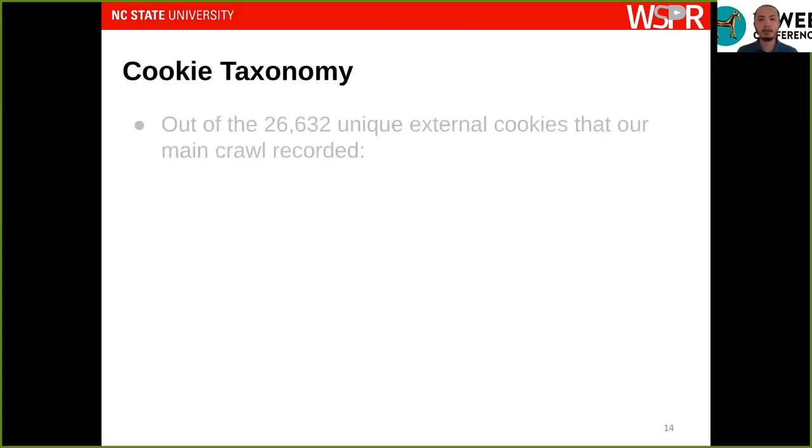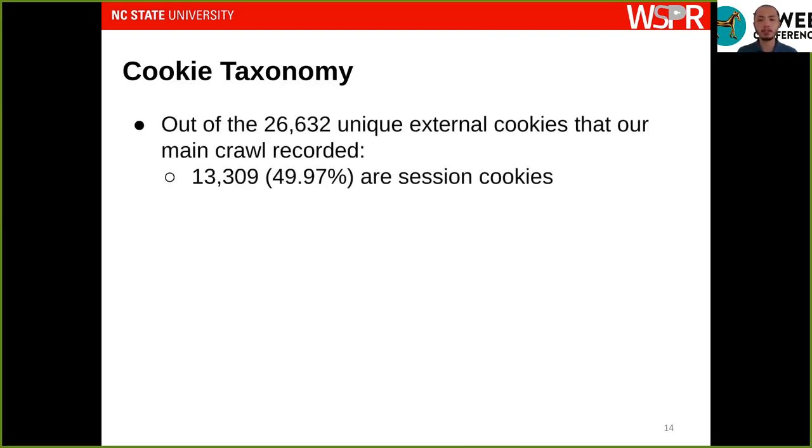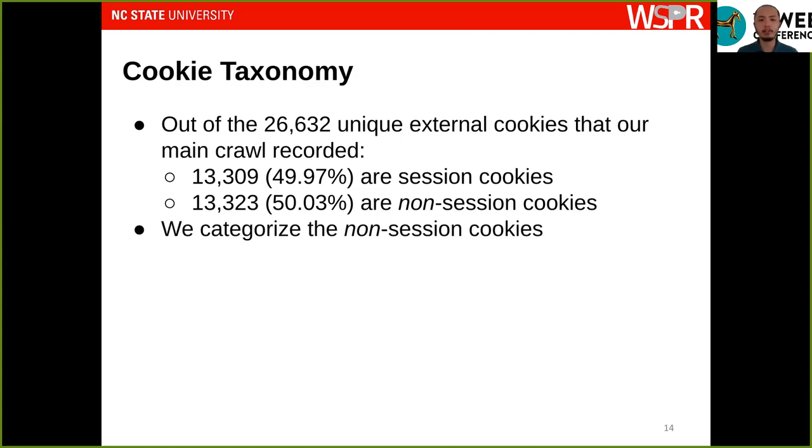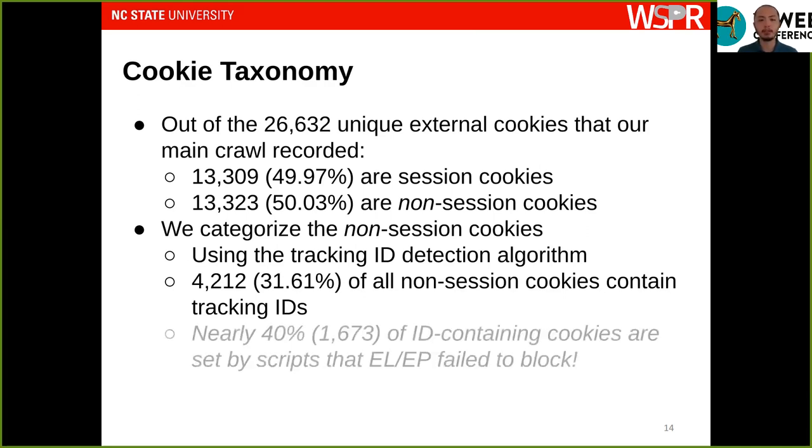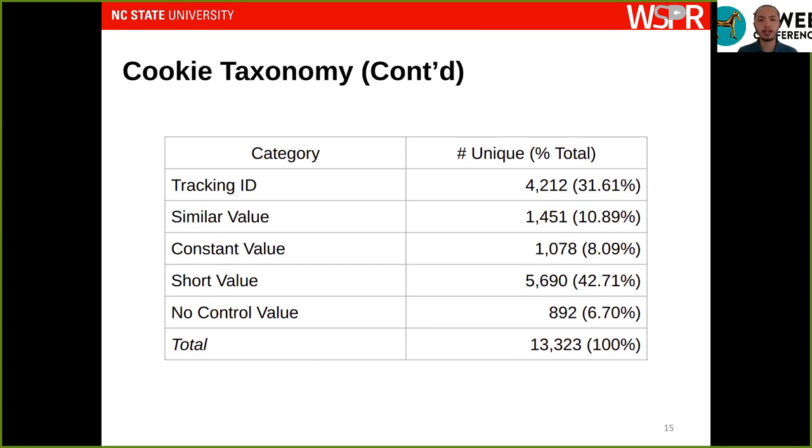For our taxonomy, we first examined how many cookies are session cookies versus non-session cookies. Session cookies are deleted by the browser when the user closes the browsing session, so we do not consider them persistent enough for tracking and do not classify them further. For non-session cookies, we apply our tracking ID detection algorithm and found that about 4,200, or 32 percent of all non-session cookies, contain tracking IDs. Importantly, nearly 40 percent of those ID-containing cookies are set by scripts that the EasyList and EasyPrivacy filter lists currently fail to block.